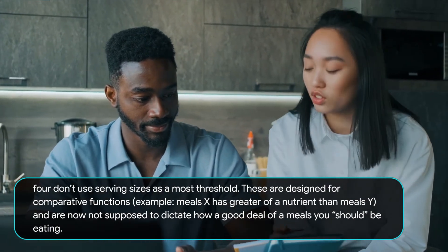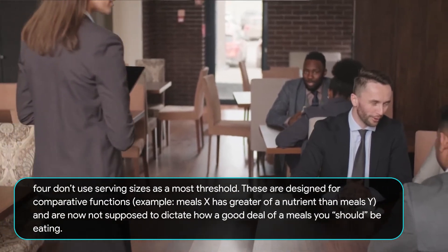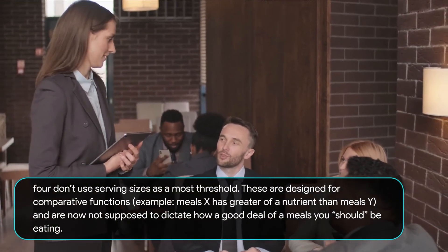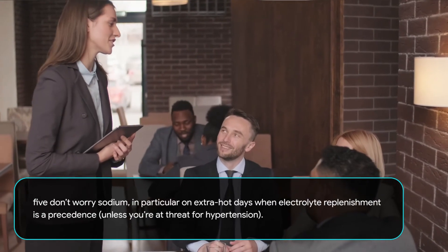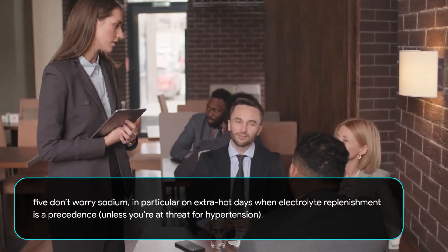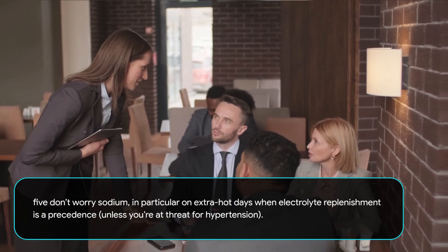Fourth, don't use serving sizes as a maximum threshold. These are designed for comparative purposes — for example, Meal X has more of a nutrient than Meal Y — and are not meant to dictate how much of a food you should be eating. Fifth, don't worry about sodium, especially on hot days when electrolyte replenishment is a priority, unless you're at risk for hypertension.